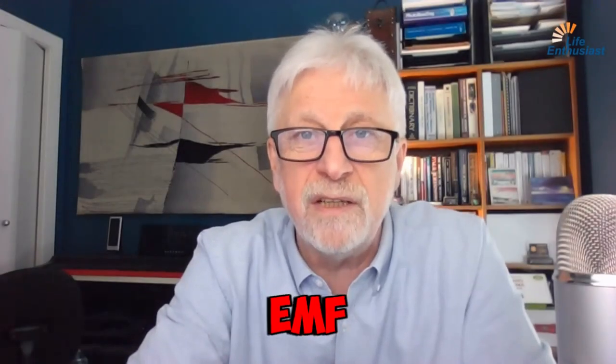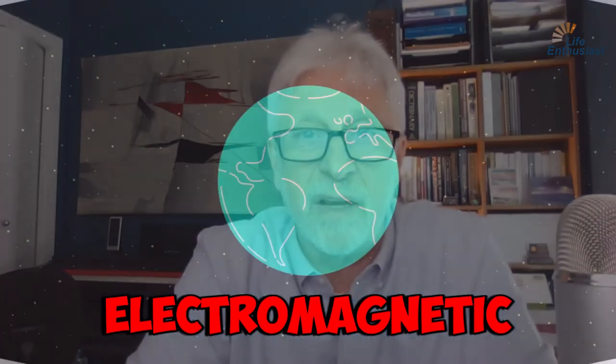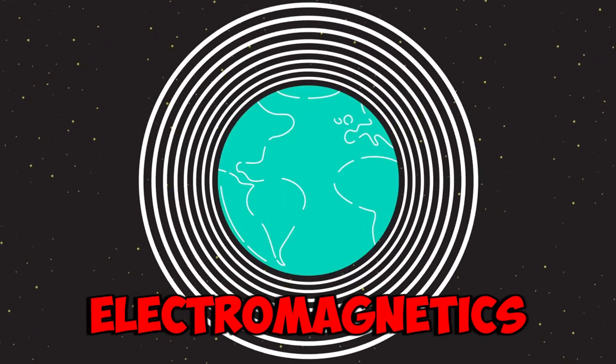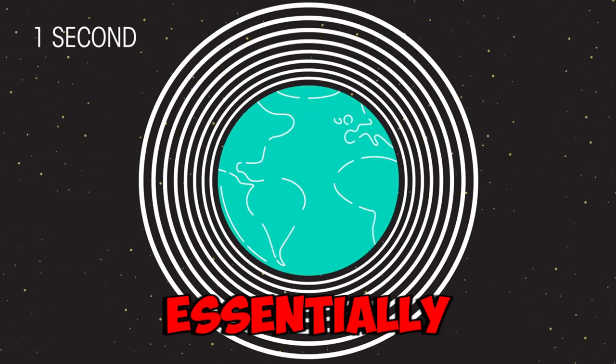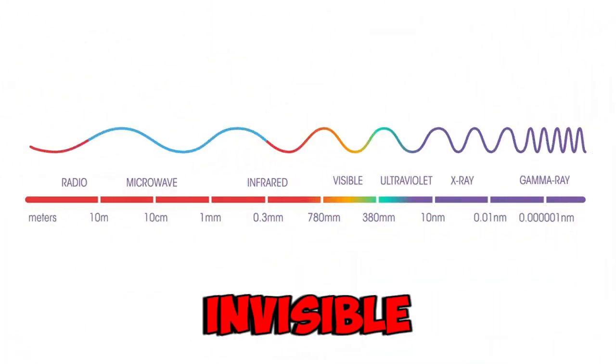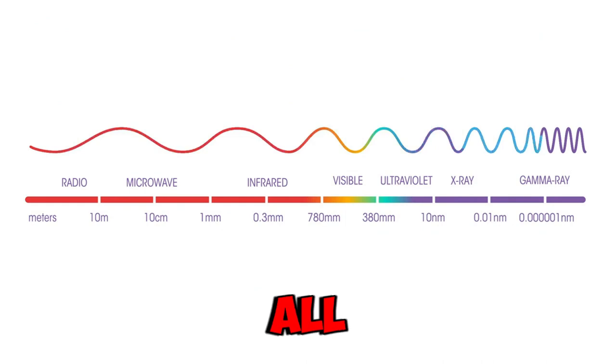Let's talk about EMF, electromagnetic frequencies. Electromagnetics are essentially the radiation that is invisible, that is rising all around us.